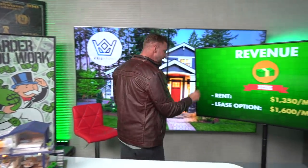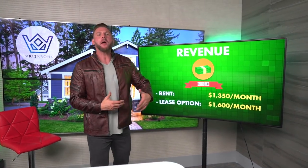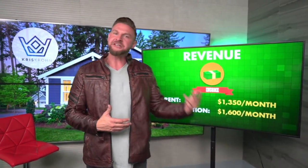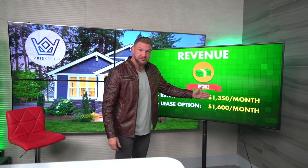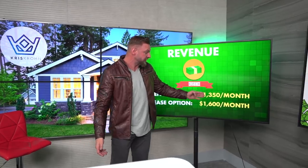I'm also going to share with you something else you can do with real estate that's twice as profitable. It's called a lease option — like a rental, but you're also giving the person an option to purchase the home shortly down the road. And for doing that, they're going to pay you more money every month. This home I might rent for $1,350 a month, but with a lease option I'm renting it for $1,600 a month — that's $250 more a month than a straight-up rental. Let's assume for now you're just going to do a straight-up rental, which is what most people are familiar with.